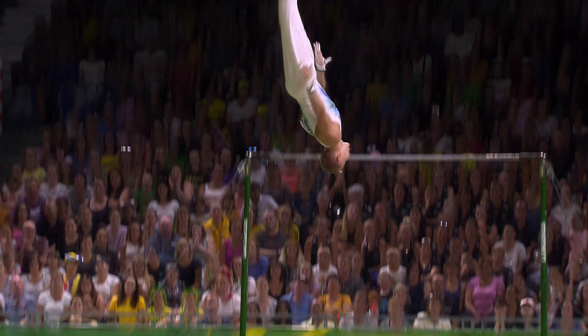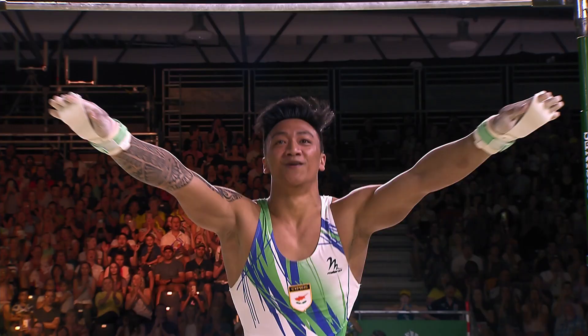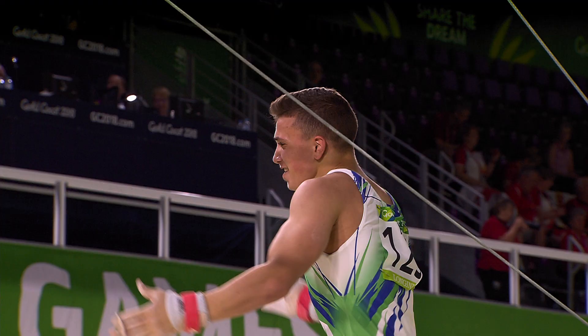How good does this dismount have to be? Oh my word. Who will raise the bar in 2022?